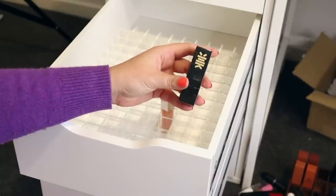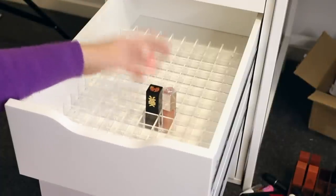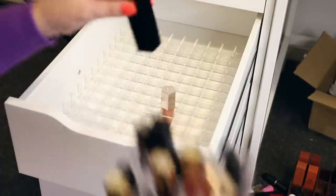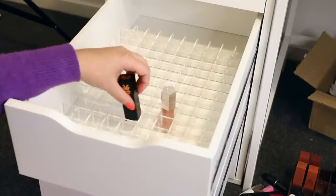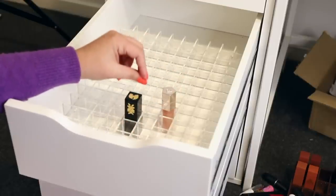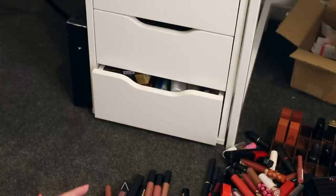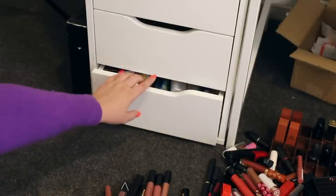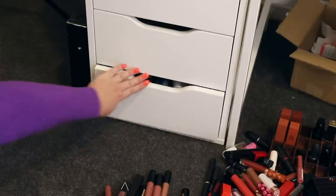I've got this one by Milk Makeup — it was a limited edition one with Wu-Tang — and this also fits, but it does not fit in the individual ones at all. I like these, they're a good size. They fit most sizes of lipsticks and really strange packaging designs. Apparently during this process, a makeup bag has fallen behind the bottom drawer and I can't get it out, so it's not closing properly — very annoying.